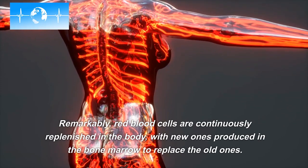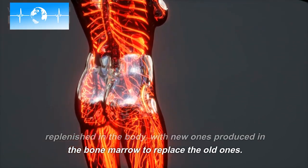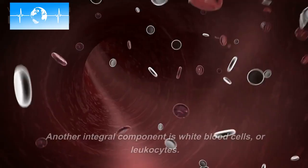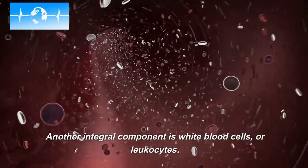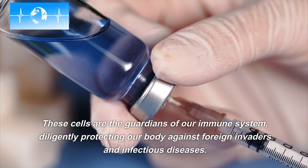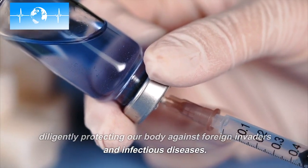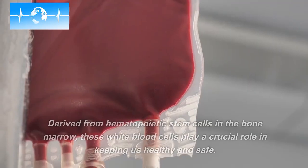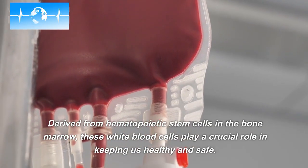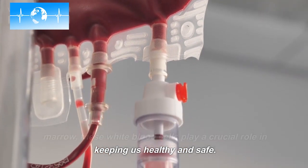Remarkably, red blood cells are continuously replenished in the body, with new ones produced in the bone marrow to replace the old ones. Another integral component is white blood cells, or leukocytes. These cells are the guardians of our immune system, diligently protecting our body against foreign invaders and infectious diseases. Derived from hematopoietic stem cells in the bone marrow, these white blood cells play a crucial role in keeping us healthy and safe.